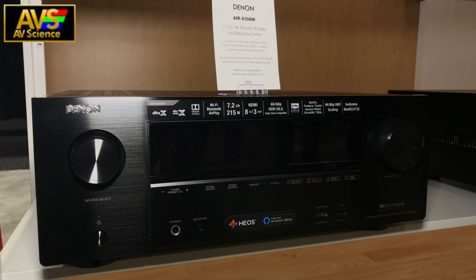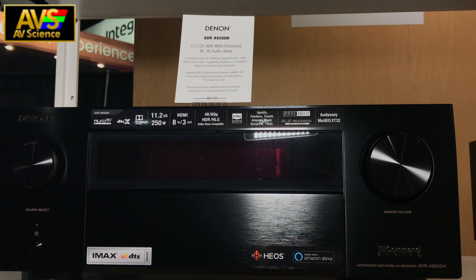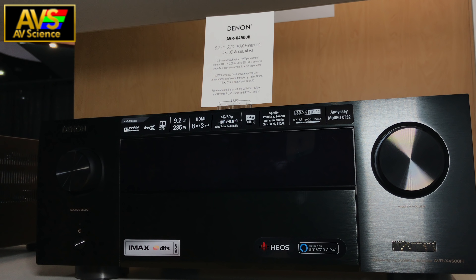Now the biggest and most talked about new sound and video format is IMAX Enhanced. For those of you looking for this, both the Denon X6500H and X4500H include this new audio format.